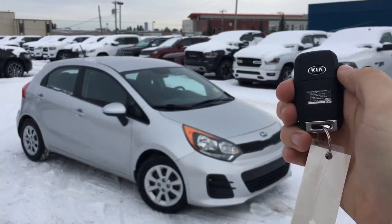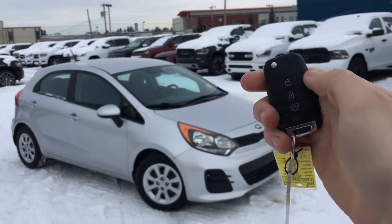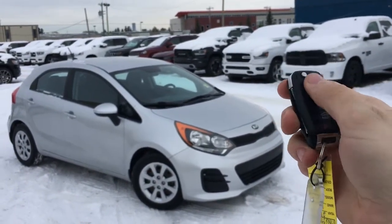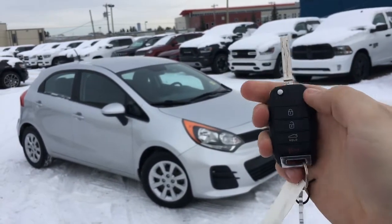This is the key fob — it says Kia on the back and looks nice. On here is an unlock button, a lock button, you can unlock the hatch, and there's a panic button. This is also your key so you can start up the vehicle.